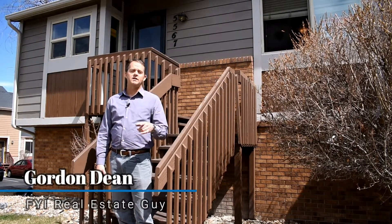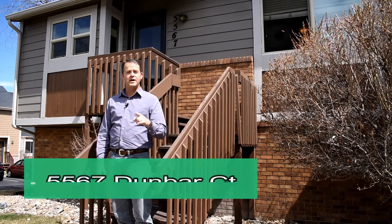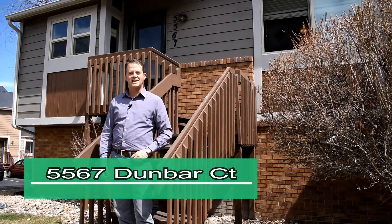Hey guys, it's Gordon Dean, FY Real Estate Guy. I'm going to show you my three favorite things about this brand new listing. This is 5567 Dunbar Court.